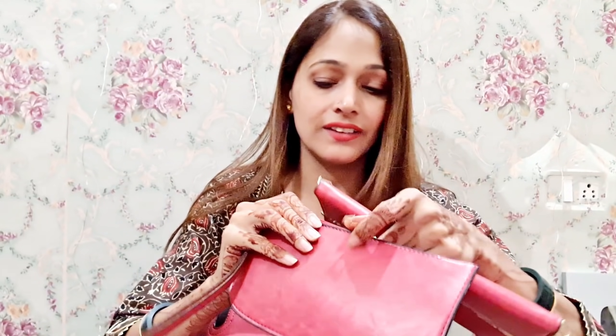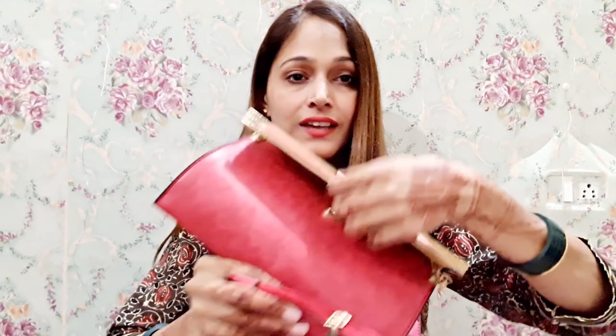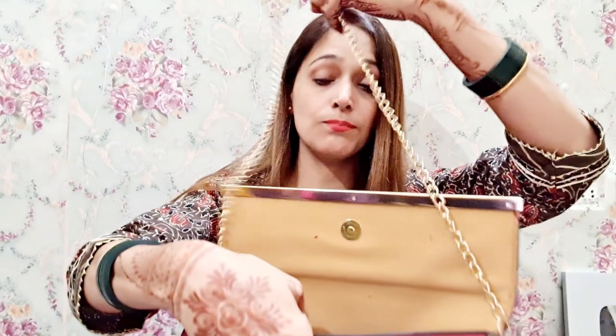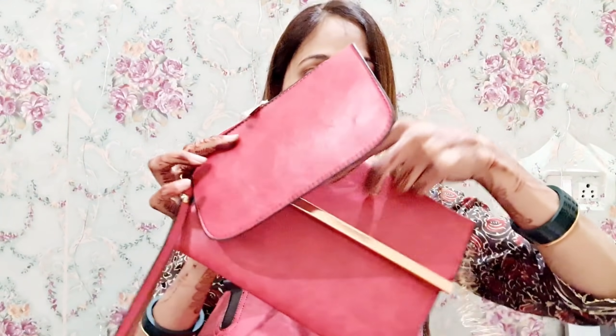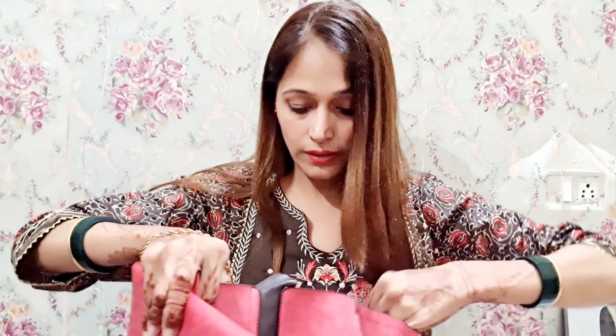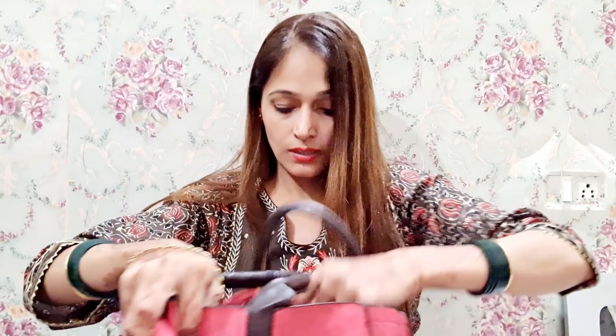Look at these baby bags. This is a batua baby bag, it is a little different. Look at this one — this is a sealing bag, it is very good. Look at this one for outings. This is a batua, a little different. It is a belt, and you will find two baby bags.